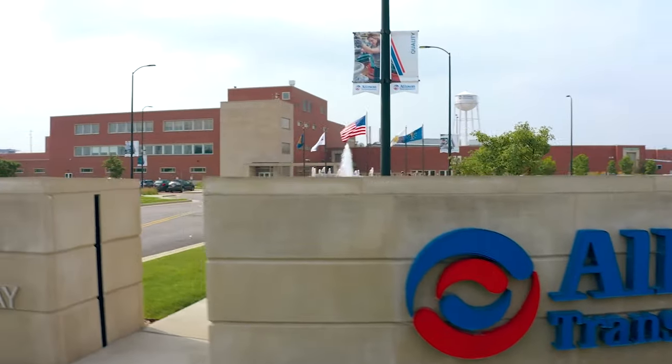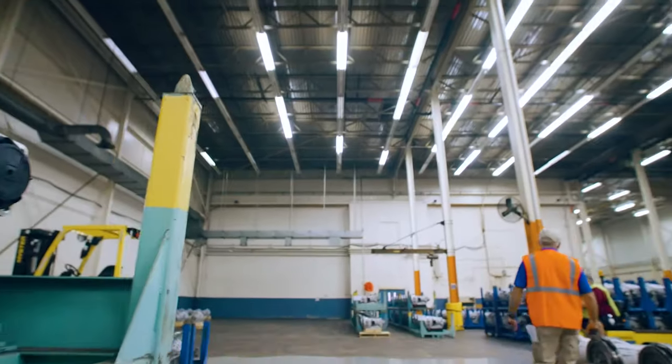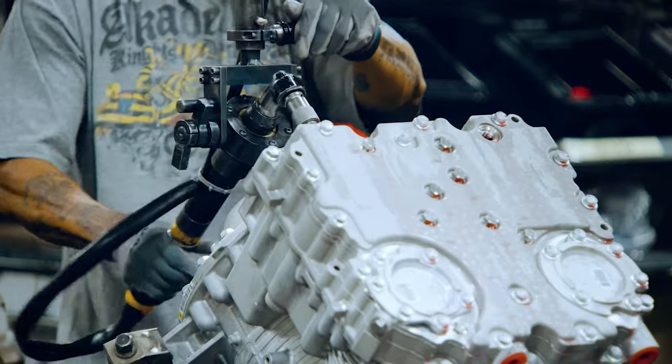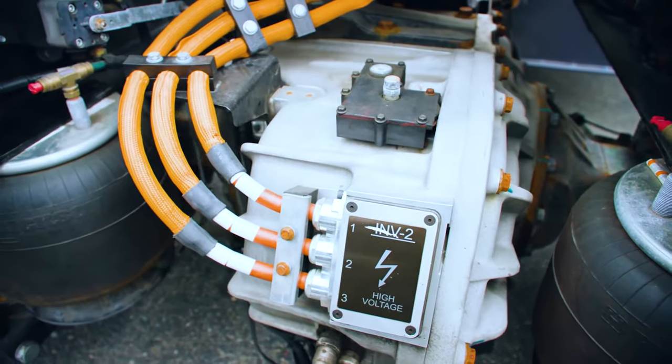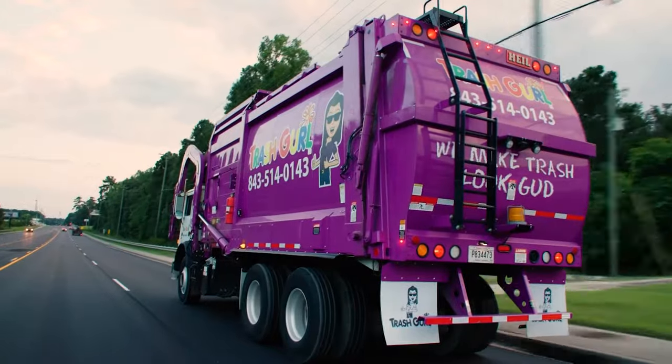Allison Transmission is a leading designer and manufacturer of vehicle propulsion solutions for commercial and defense vehicles, the largest manufacturer of medium and heavy-duty fully automatic transmissions, and a leader in electrified propulsion solutions. Allison on- and off-highway transmissions are implemented in a wide variety of vocations around the world.